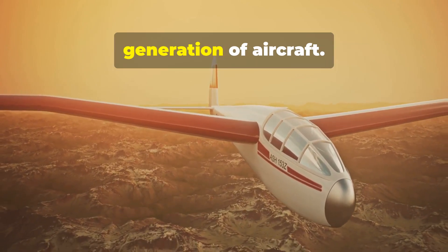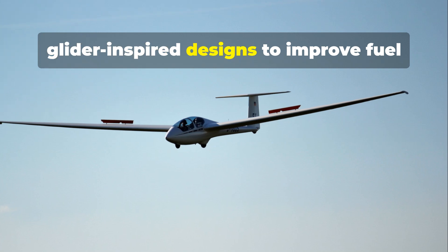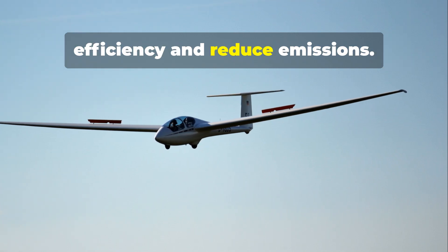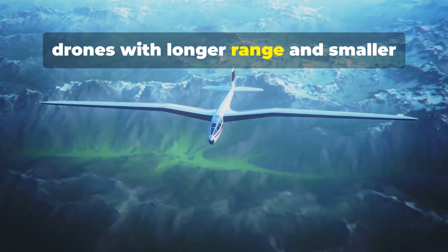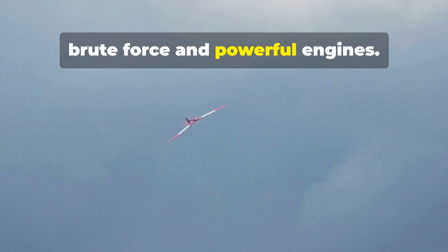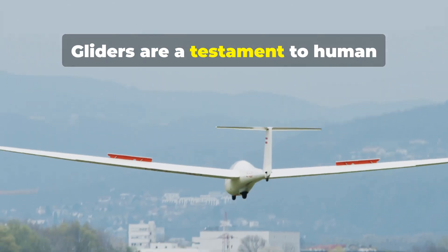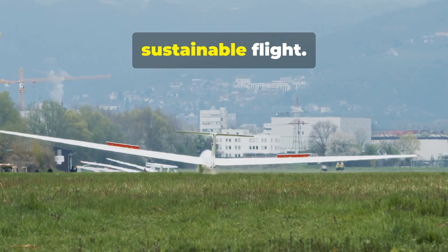Gliders are inspiring the next generation of aircraft. Companies like Airbus are exploring glider-inspired designs to improve fuel efficiency and reduce emissions. Gliders could hold the key to developing drones with longer range and smaller environmental footprints. They remind us flight isn't just about brute force and powerful engines — gliders are a testament to human ingenuity and a glimpse into a future of silent, sustainable flight.